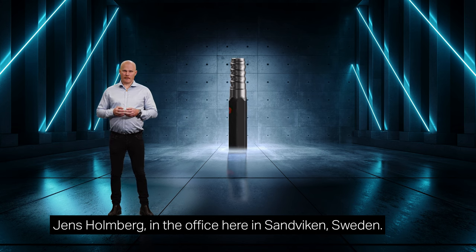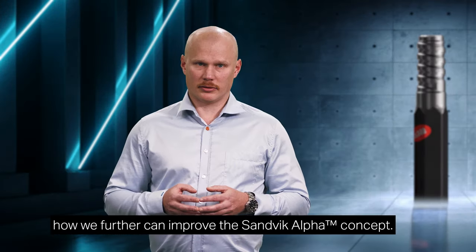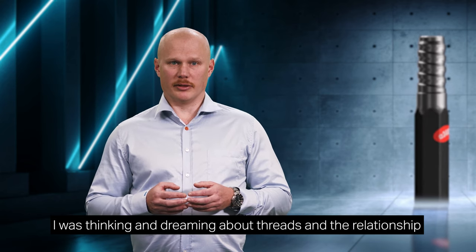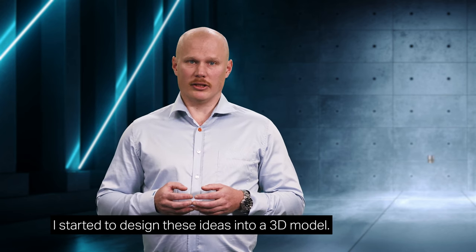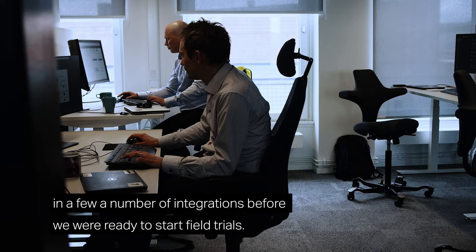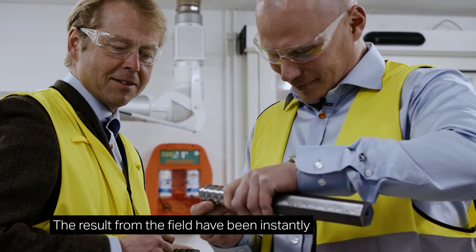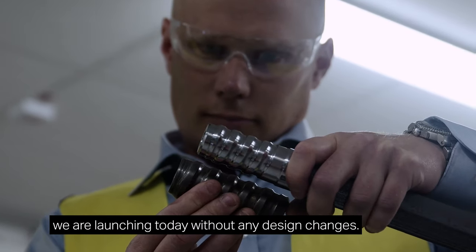He challenged me and asked if we had any new solution to further improve the Sandvik Alpha concept. This challenge gave me a sleepless night thinking and dreaming about threads and the relationship between profiles, pitch and stress levels. The morning after, after a cup of coffee, I started to design these ideas into a 3D model so we could run FEM simulation on the concept. Over the next week, we optimized the concept further in a few iterations before we were ready to start field trials. The results from the field were instantly successful, and the prototype we tested back then is the same as we are launching today, without any design changes.